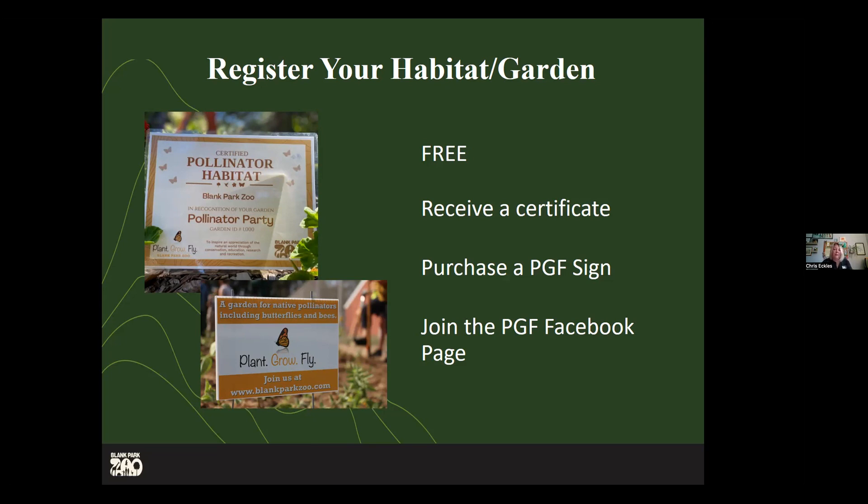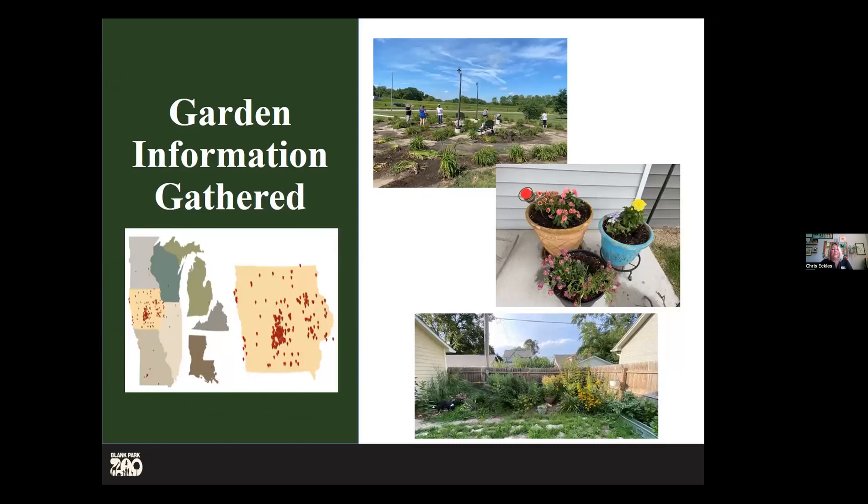Once you make a garden, it's really cool to go back out and say we're seeing monarchs, we're seeing caterpillars, hummingbirds, beetles, or dragonflies — get that engagement going. It's not just about registering your garden and that's it. We want to use that information to help us with our partners and tell a bigger story.